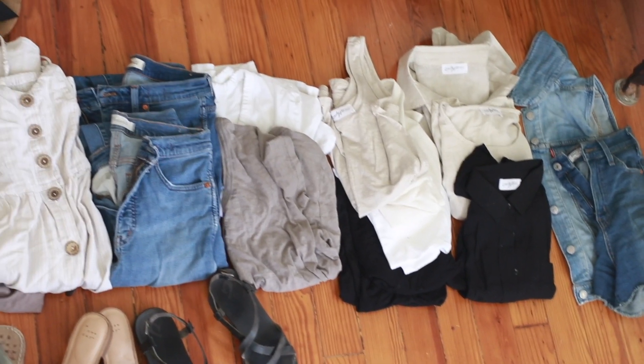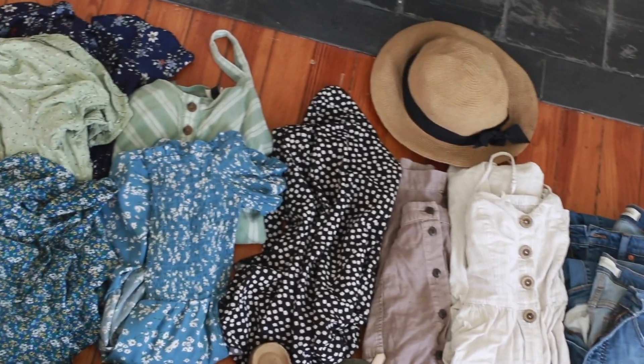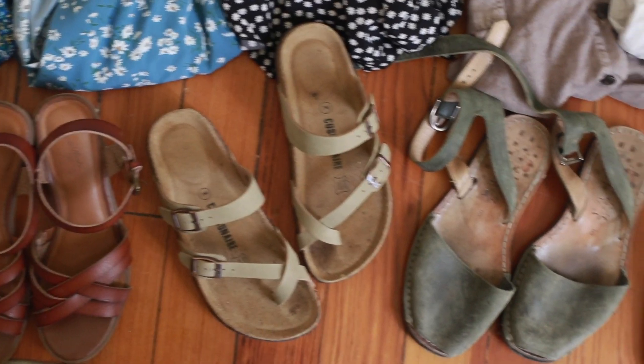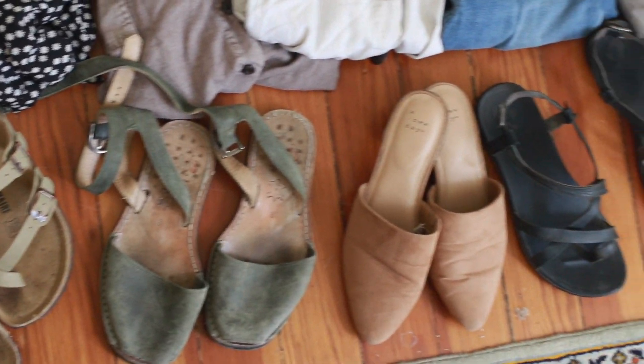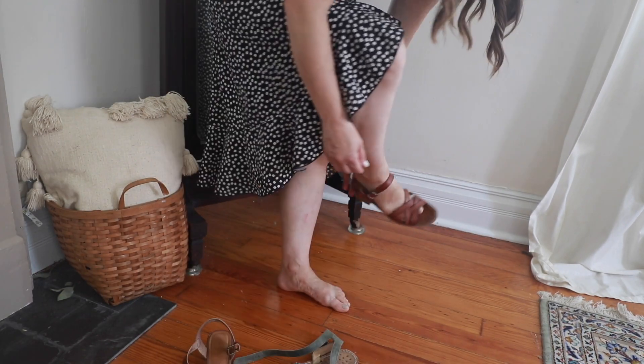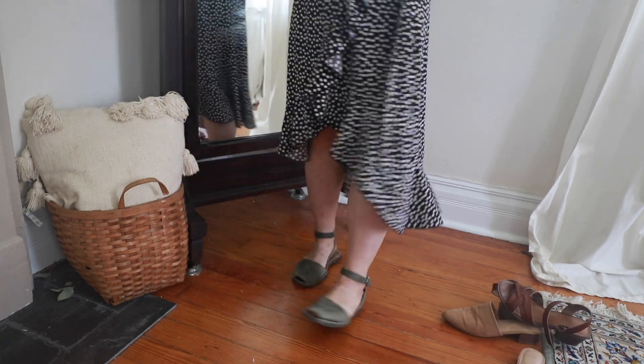My capsule wardrobe for this season can best be described as neutrals with a mix of blue and green. I love blue and green throughout my home, and I love neutrals, so that's my overall theme: blue, green, black, white, tan. I have some denim mixed in as well because that's always classic, and other than dresses, most things can mix and match. For the skirt I love pairing it with a tank top — black, white, or tan — a sun hat, and strappy sandals with a little heel for when I want to look more put together. Any of the outfits can be swapped out with the shoes, and I do have quite a few shoes this season.